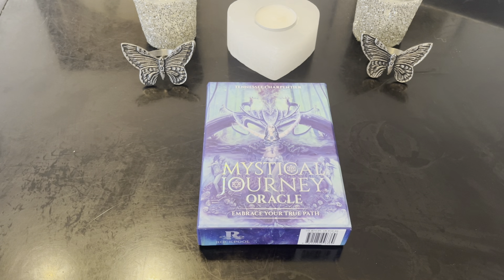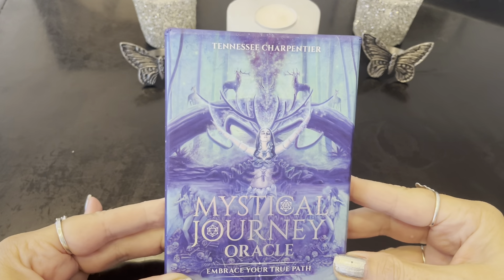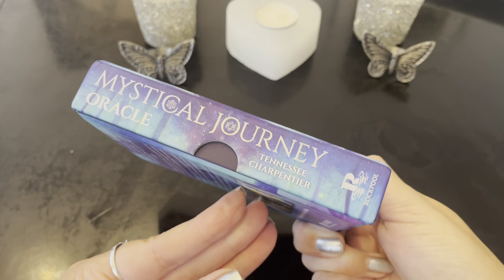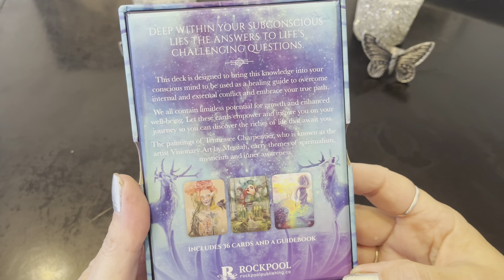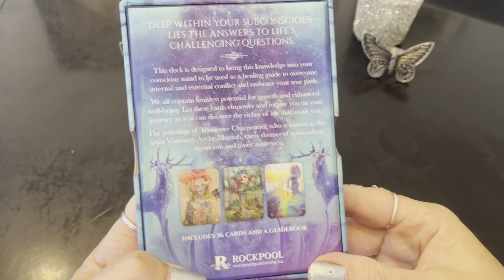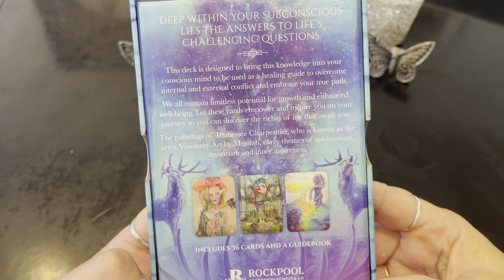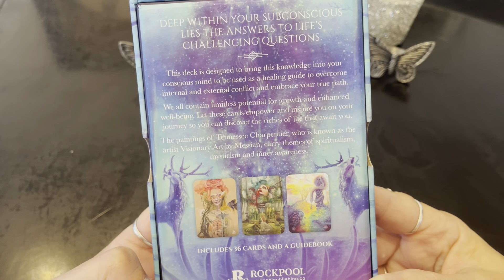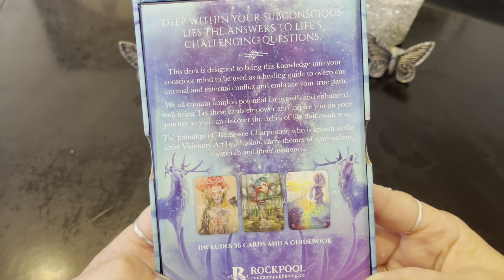Hi, welcome to Free Spirit and welcome to another close-up review. This is the Mystical Journey Oracle, Embrace Your True Path from Tennessee Charpentier. I hope that's how you pronounce her name. This is a beautiful deck.